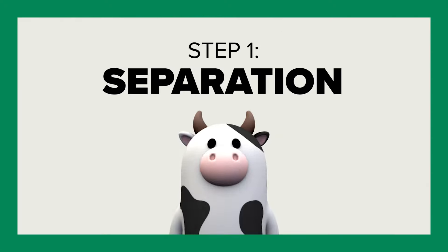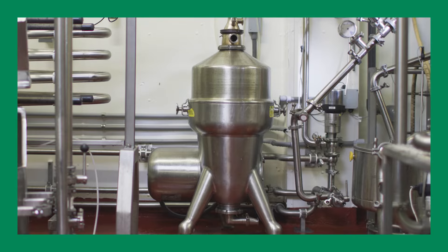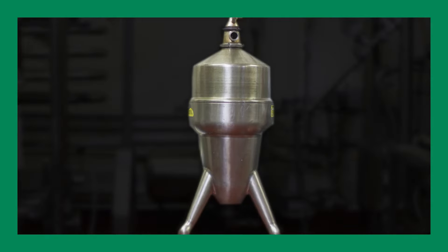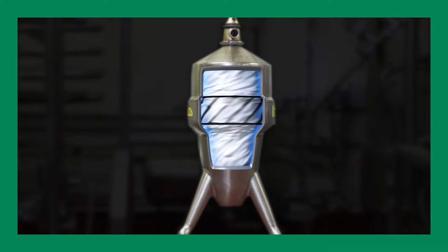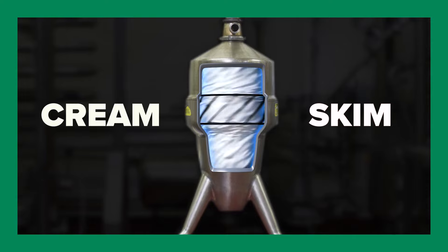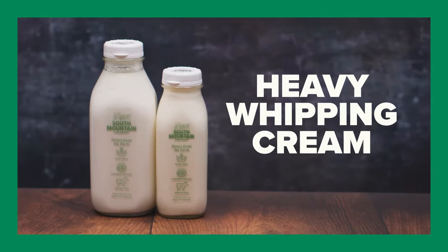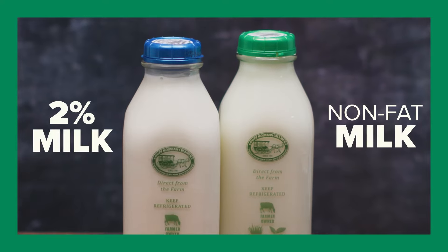For several of our products, the first step in the raw room is separation. Using a very fast centrifuge, the milk is spun until it separates into cream and skim. This process is how we're able to create our different line of products, including heavy whipping cream, 2% milk, and non-fat milk.